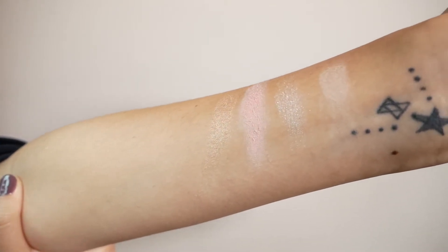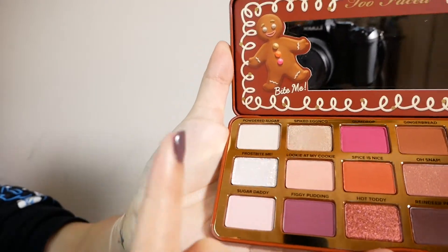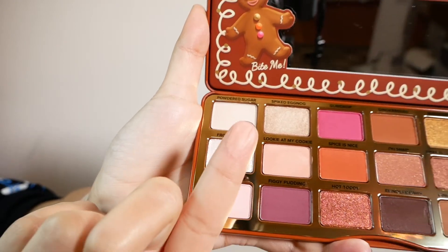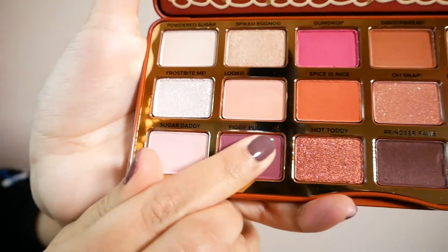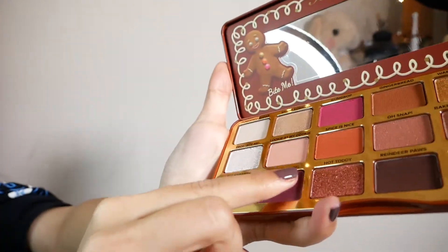Next we have Looky at My Cookie — interesting name. It is a warmer, darker pink than Sugar Daddy. It's a little bit chalky, but I think if you blend it and work with it, you can work it into your skin. Next we have Figgy Pudding — it's a purple-wine matte color and it is gorgeous. It would make a good crease color or winged color.